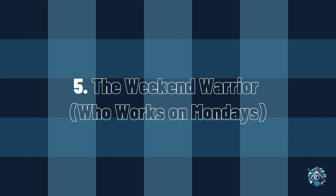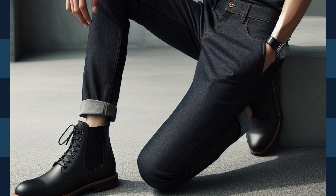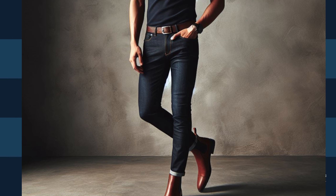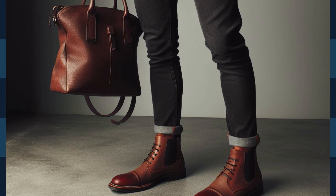5. The Weekend Warrior. Even Mondays deserve a touch of weekend style. Dark wash, slim fit chinos are a great option for a casual Friday look that can easily transition to Monday with the right top. Pair them with a polo shirt and Chelsea boots for a polished yet comfortable look.